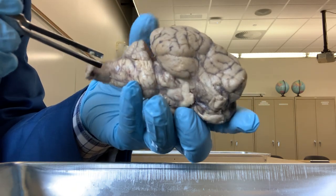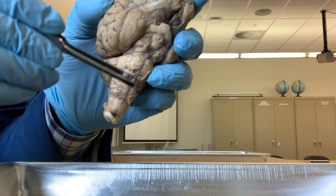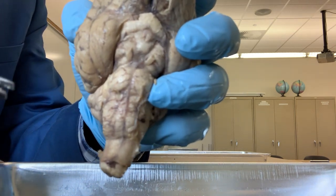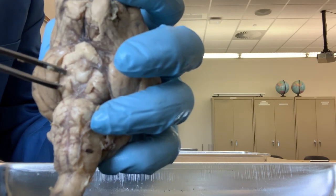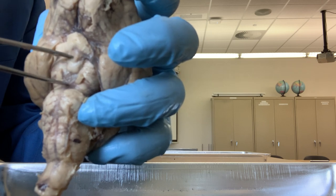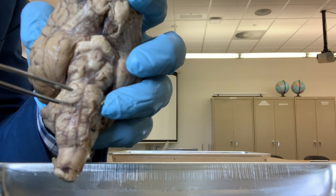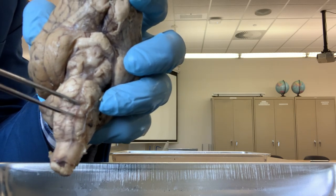Another part you can see here. If you see the bottom surface of the brain, you can see more clearly. This part is called the brain stem. The brain stem consists of three parts. The most front part is the midbrain. Then this kind of round, elevated structure is called the pons. And this part is called the medulla oblongata.